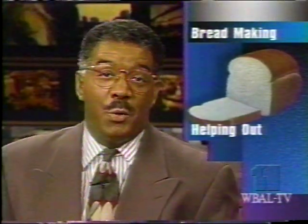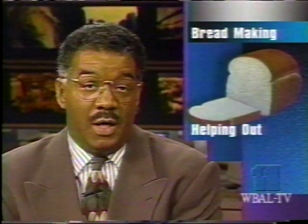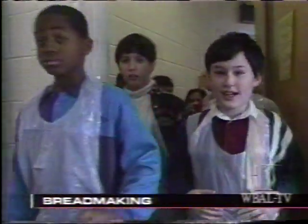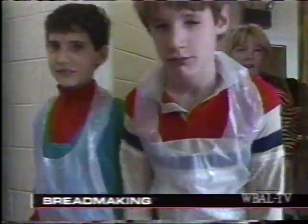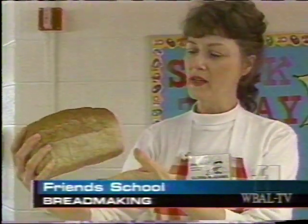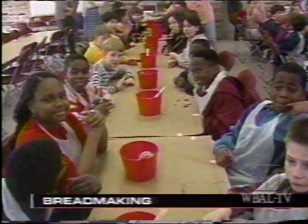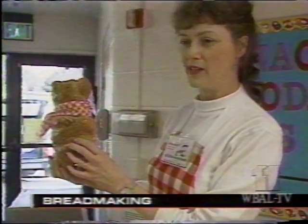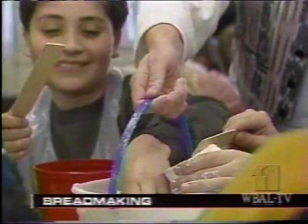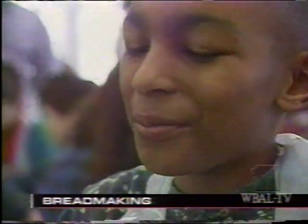For the fifth grade class at Friends School, it was a day of fun and also a day of helping others. As Rob Roblin reports, it was hands-on community service for youngsters who show us the meaning and the importance of our daily bread. They came dressed to make a mess, and it didn't take these fifth graders long to make a mess. Their job: to make bread. Their BreadMake instructor: Gloria McAdams. Everybody needs to have a bowl between them and their partner. Mrs. McAdams has been teaching bread making since 1975. She knows what the youngsters like — flour and fifth graders go together. It's a lot of fun. You get to be all dirty and no one cares. I'm getting kind of messy here.